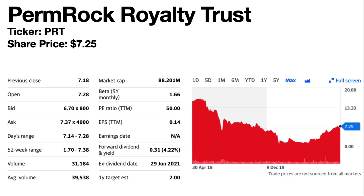Permrock Royalty Trust, ticker symbol PRT. The share price is $7.25. The dividend yield is 4.22%. This is an oil trust, similar to a REIT — a Delaware Statutory Trust formed to own a perpetual interest in oil and natural gas producing properties. The share price is falling, down and up. The dividends were generally falling then vanished for a while in 2020 and have since come back to around pre-pandemic levels.